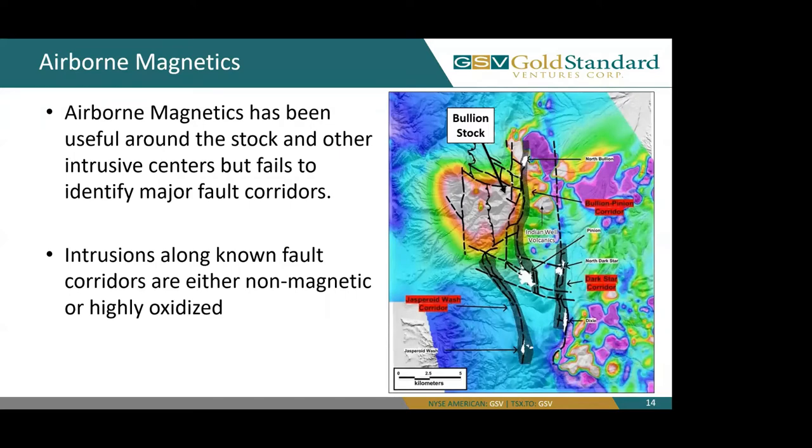Here we have our airborne magnetics data showing our main three fault corridors. Airborne magnetics has been useful around the stock and other intrusive centers, but fails to identify these major fault corridors, as intrusions along our known fault corridors are either non-magnetic or highly oxidized and do not show up in this survey.